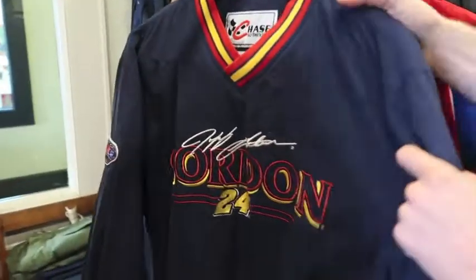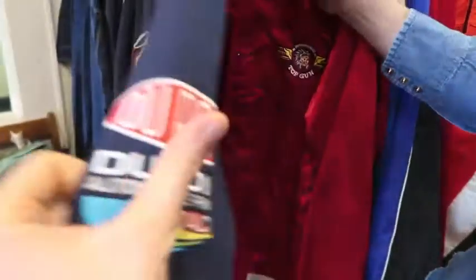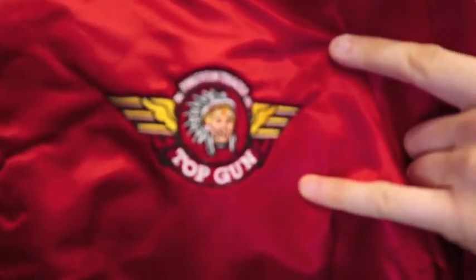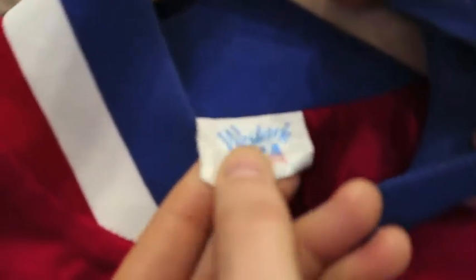After that we got a Jeff Gordon pullover, size medium, Chase Authentics with embroidering on the front sleeve. Next up got a Top Gun Tobacco promo jacket — button snap, a little bit insulated, nice piece. It's on a West Ark tag; they made a lot of windbreakers.